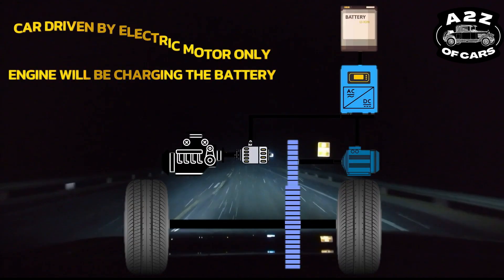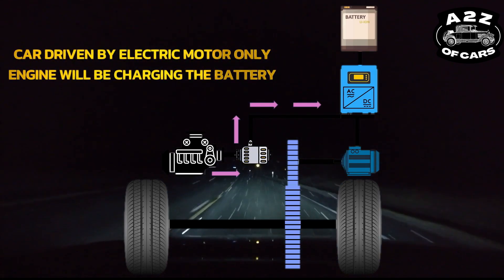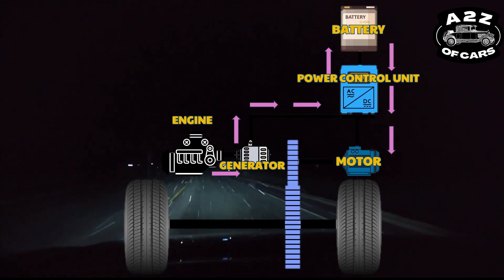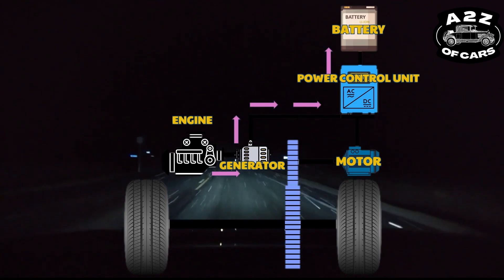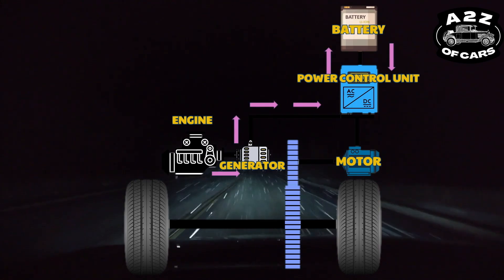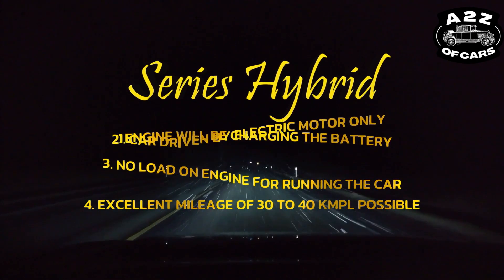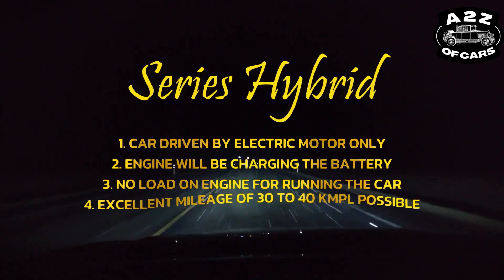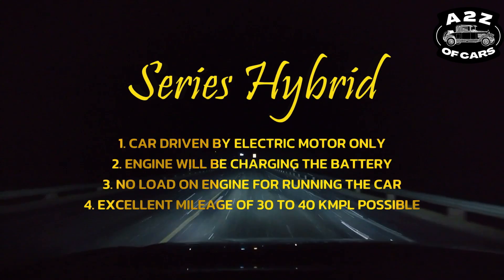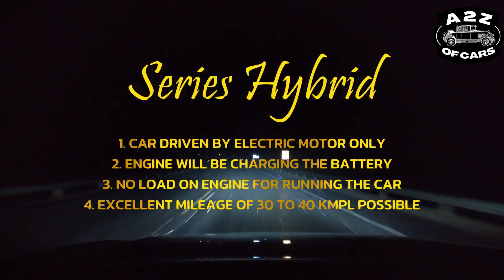In series hybrid, the car will run totally on motor — the car will be driven by motor. So what will the engine do? The engine will keep charging the battery. The engine will not be driving the car, nor will it support the motor in running the car. The job of the engine will be just to charge the battery. So there won't be any load of running the car on the engine, and that is something that will bring out a mileage of 30 to 40 km per liter.